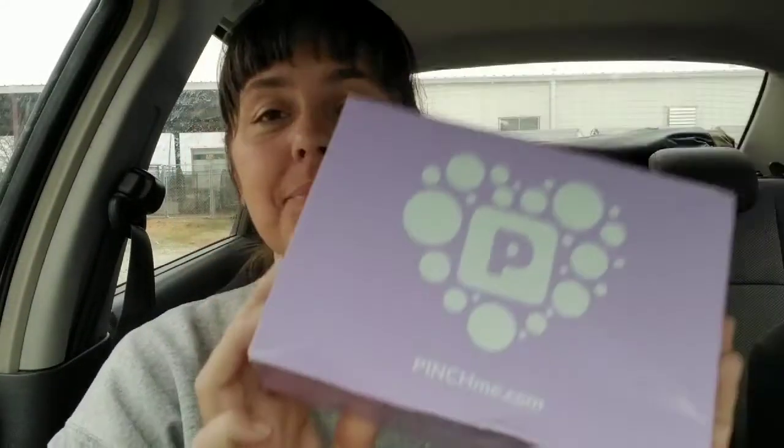First of all, I want to tell you that Pinch Me boxes are 100% free. You just go to pinchme.com to sign up. In order to receive a deluxe box, when you receive your Pinch Me box, snap a photo of your Pinch Me box with the samples, share using hashtag HappyPincher on Facebook and Instagram, and tag two friends. That's all you need to sign up for a deluxe box.